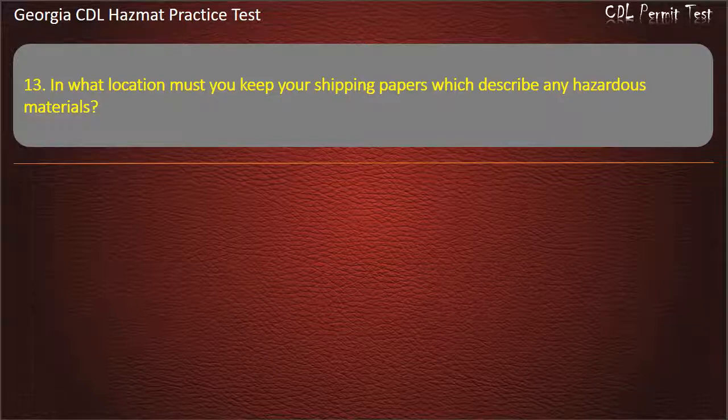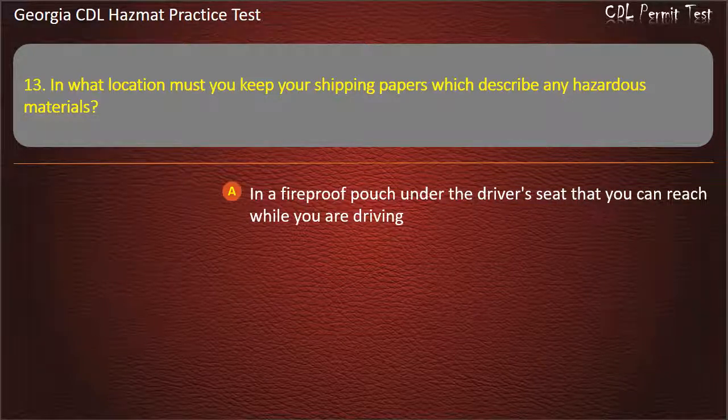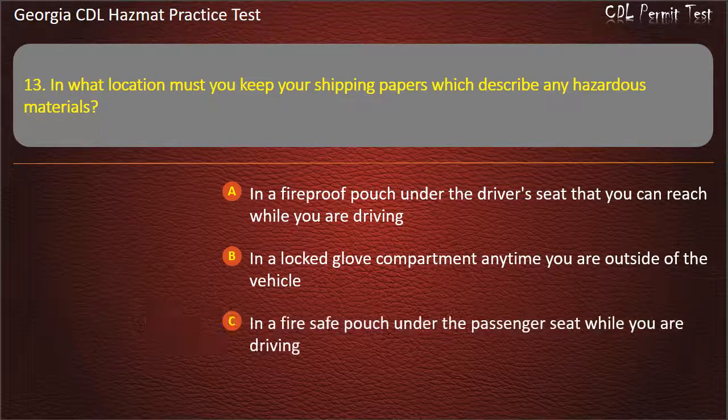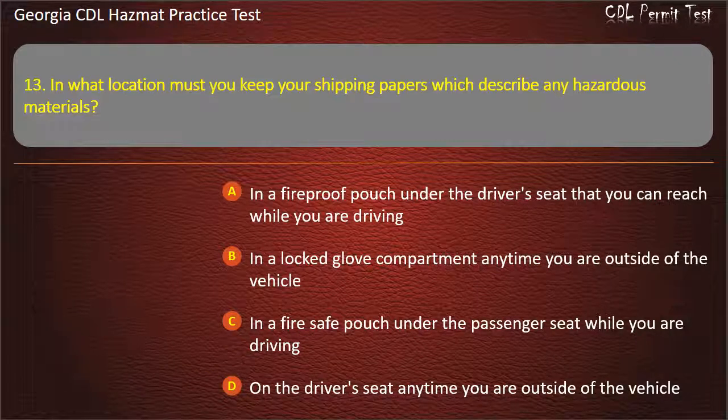Question 13. In what location must you keep your shipping papers which describe any hazardous materials? Options: In a fireproof pouch under the driver's seat that you can reach while driving; In a locked glove compartment anytime you are outside of the vehicle; In a fire safe pouch under the passenger seat while driving; On the driver's seat anytime you are outside of the vehicle.